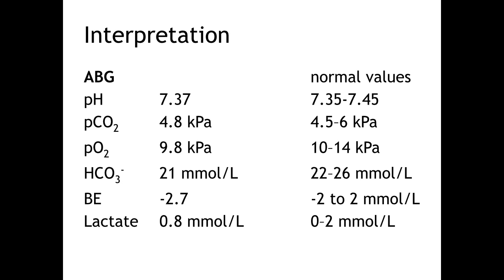Looking at her arterial blood gas: she has a normal pH, so she's not acidotic. Her PCO2 is normal and her PO2 is low. Her bicarbonate is just below the normal range. She has a slightly increased base excess but her lactate is normal. In summary, Mrs. Mace is hypoxaemic but does not yet meet the criteria for type 1 respiratory failure, which is defined as a PO2 of less than 8 kilopascals with a normal or low PCO2.